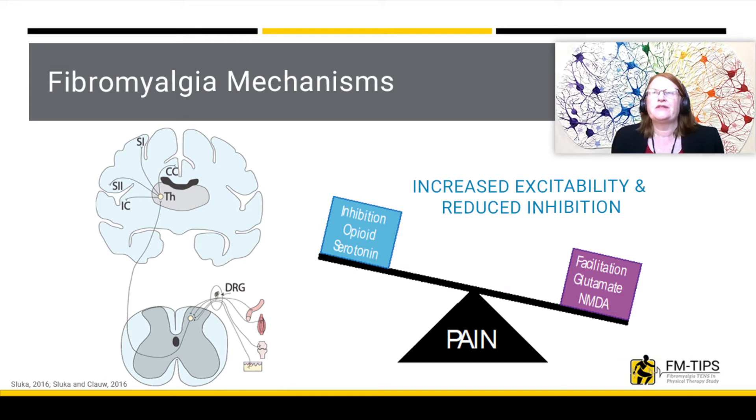Nociceptors are sensory receptors in your tissue that respond to stimuli that damage or threaten to damage the tissue. Signals from these nociceptors are transmitted through the central nervous system, where they are interpreted as pain when they reach the cortex.